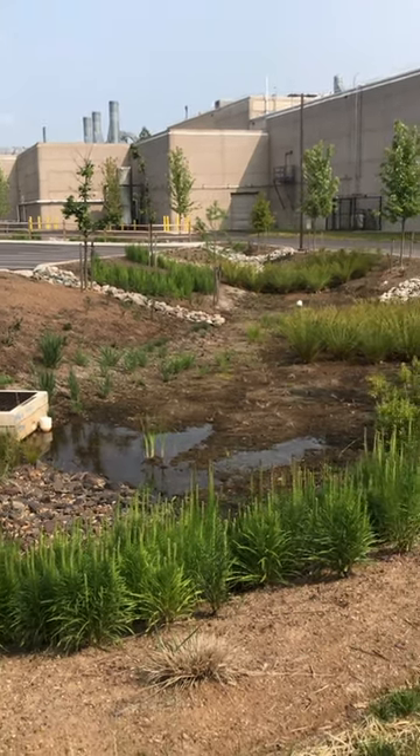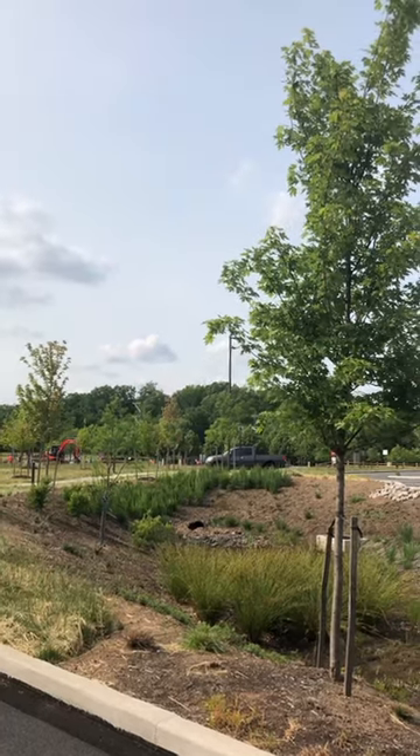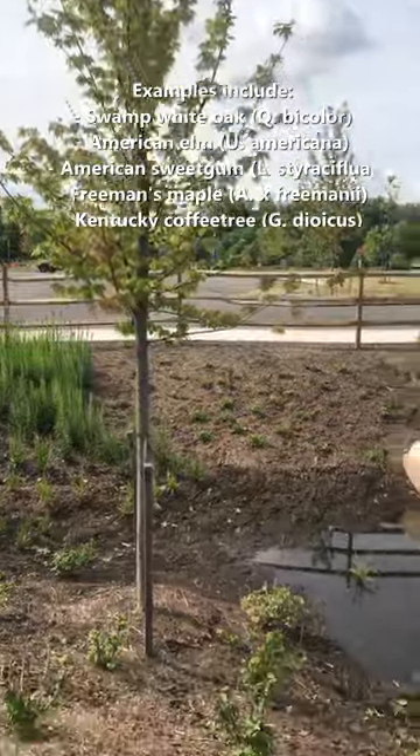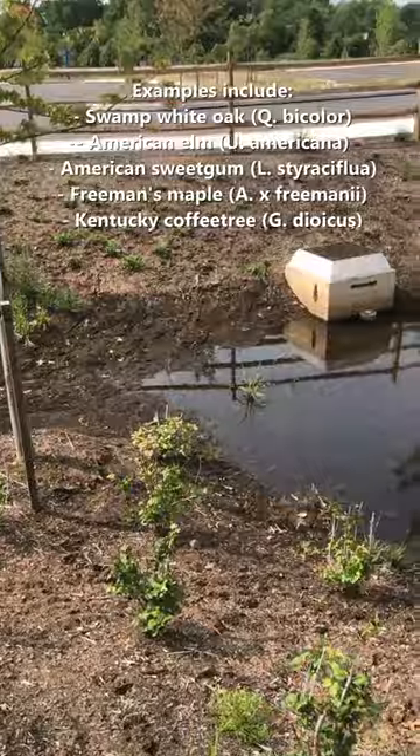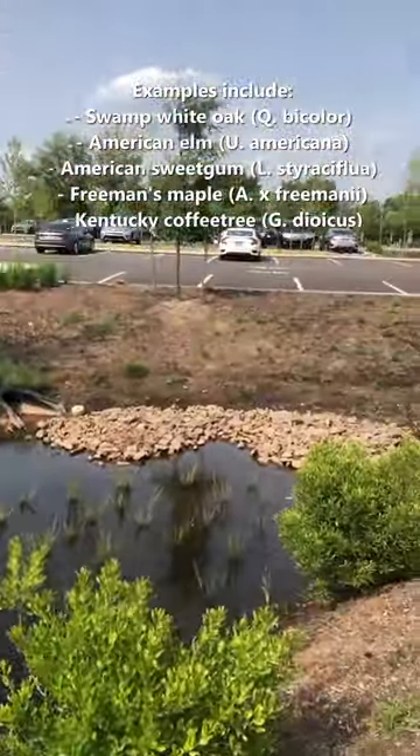I saw this great parking lot rain garden the other day, and I wanted to share it with you all. First, they use water-loving but drought-tolerant native trees. These trees are able to withstand both the floods that come with large rain events, and the droughts that come with being planted in hot, sunny parking lot conditions.